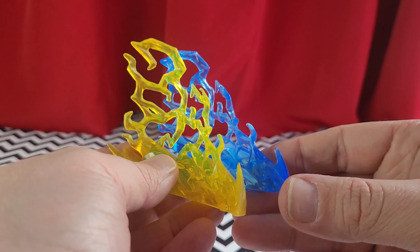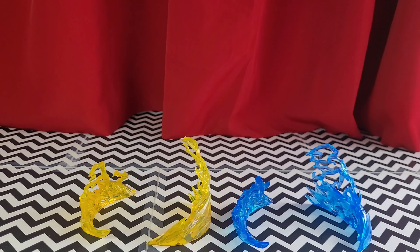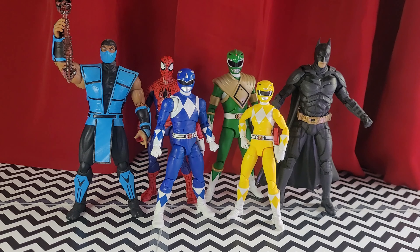And we have these energy effects — as you can see, they're the same scope. Are they the most fantastic thing ever? No, but it's still a cool effect. I like it. And here we have some figure comparisons — here they are with Storm Collectibles MK3 Sub-Zero, Renew Your Vow Spider-Man Marvel Legends, Super 7 Green Ranger, and McFarlane Dark Knight Trilogy Batman.